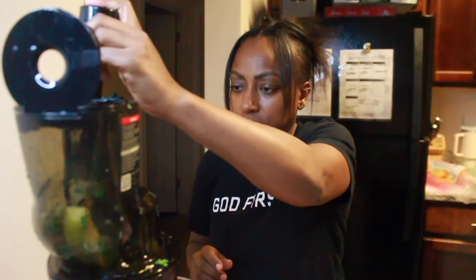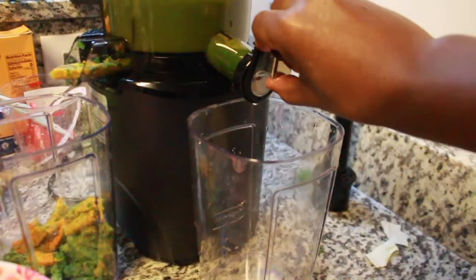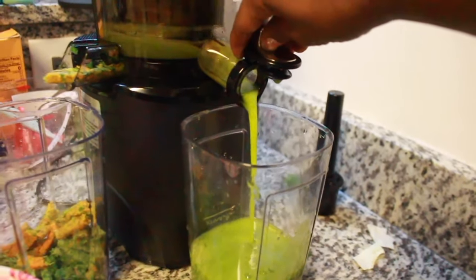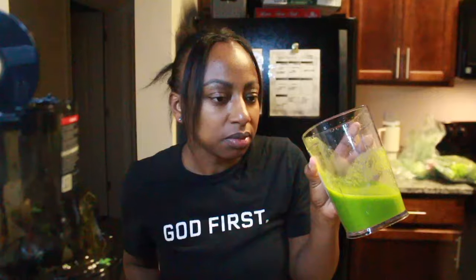I want to take a moment and feature today's juice of the day. Today we're featuring a green juice called New Beginnings. This juice has kale, pear, turmeric, and lime. This juice comes from my menu of over 26 juice and wellness shots.